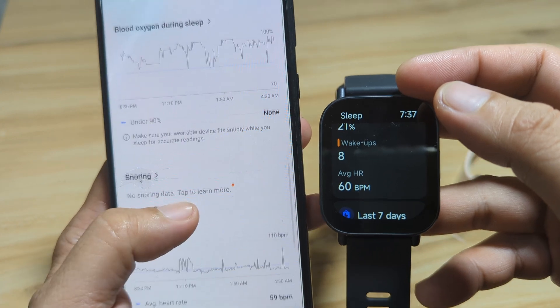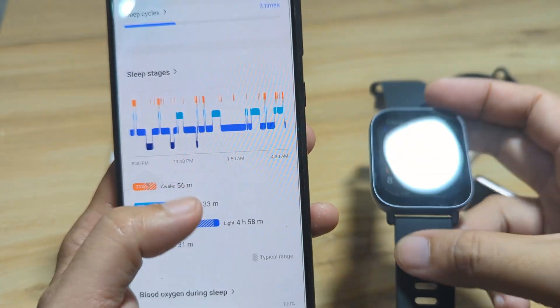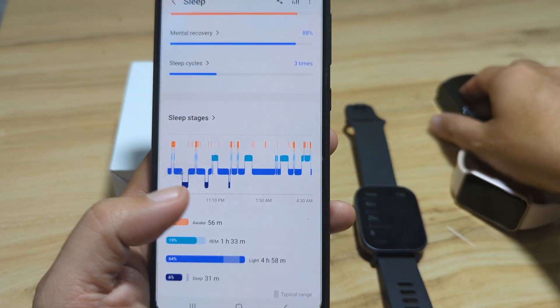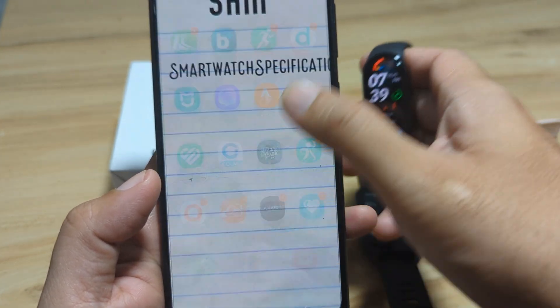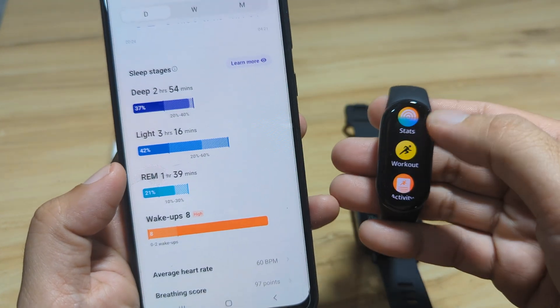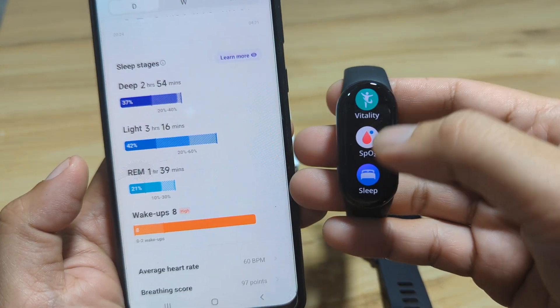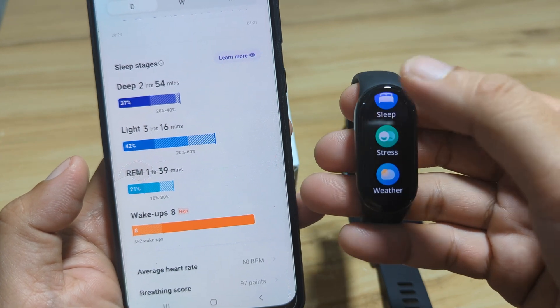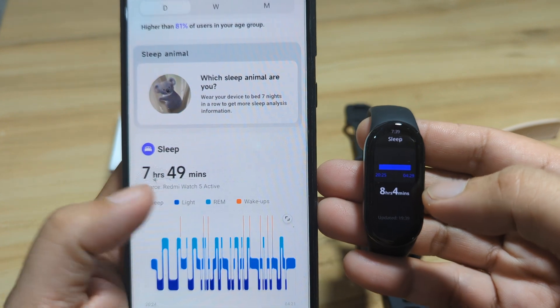Now let's go back to the Mi Fitness app to check the Xiaomi Smart Band 9. The Xiaomi Smart Band 9 recorded 8 hours and 4 minutes of sleep — not that far off from the Redmi Watch 5 Active's 7 hours and 49 minutes, a difference of about 14 to 15 minutes.